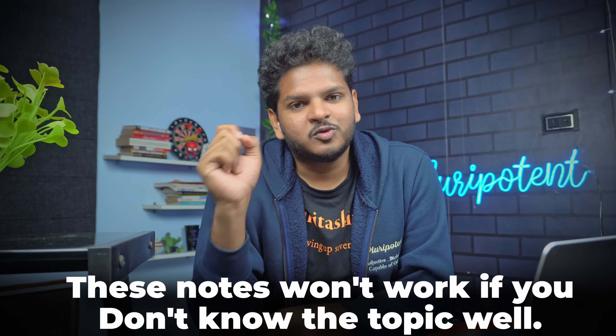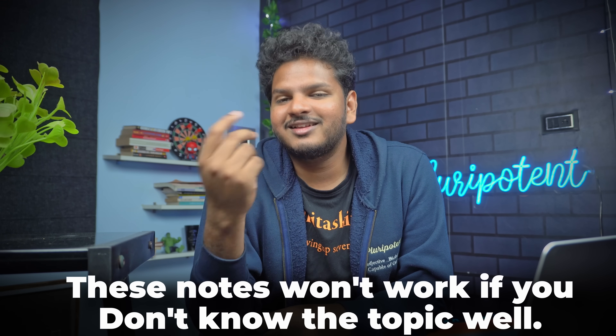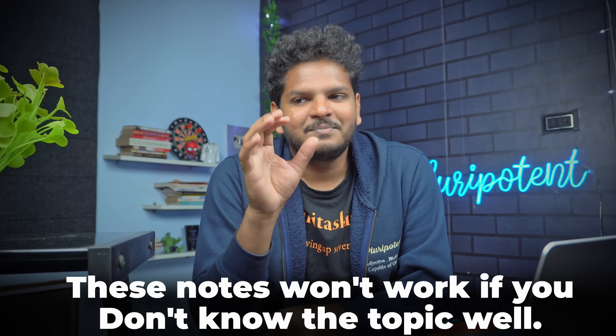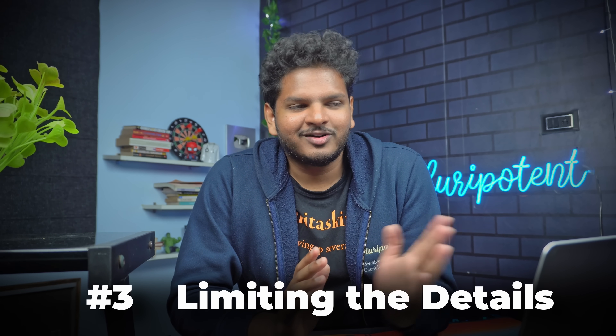We have still not gotten into the note-making part, because notes are only supposed to work when you actually know the topic very well. Concise notes especially won't work if you don't know the topic well enough — we use keywords in notes, and to understand keywords, you should know the concept very well. The third point is where we actually start making notes: it is called limiting the detail. Before you write anything in your notebook, just highlight only and only the keywords from whatever topic you're reading.